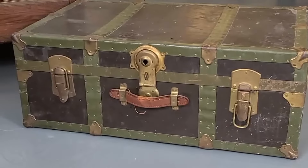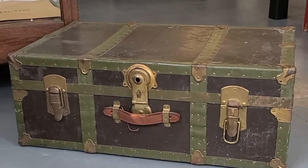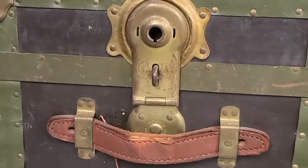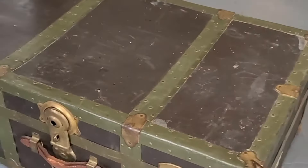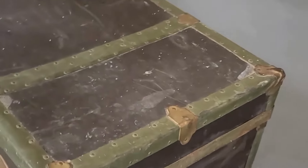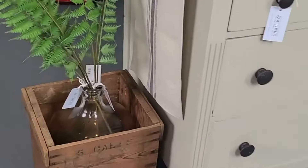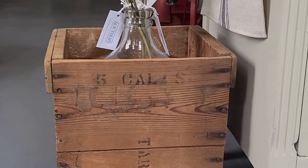I wanted to give you a short little tour of what we have in the store now. This is a really neat vintage trunk — it has the original leather handle on the front, beautiful brass details, and even has some old stickers. It's seen a lot of lives.